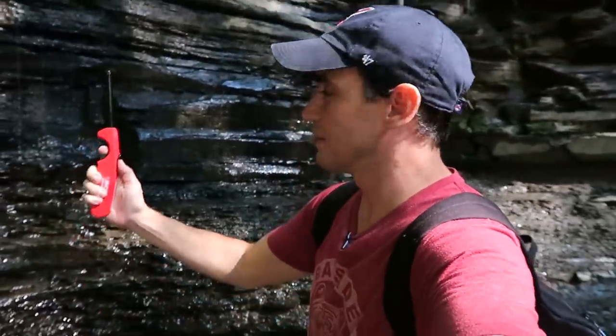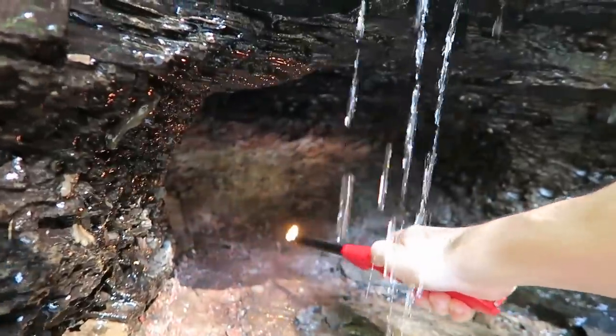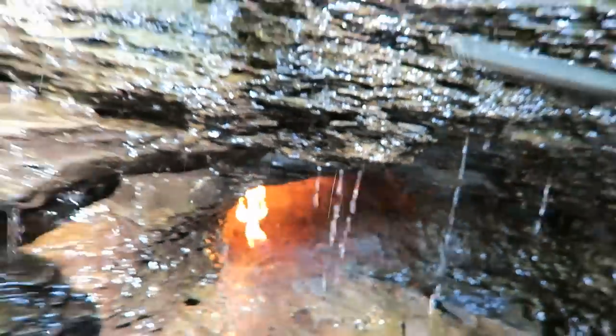Alright guys, check this out. Lighter. Waterfall. Cave. That's pretty amazing.